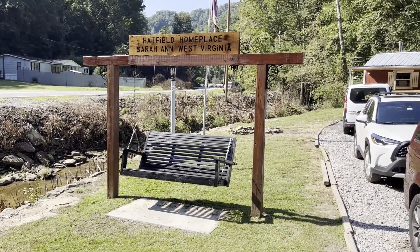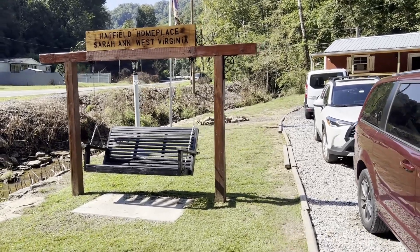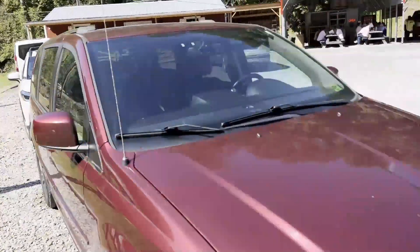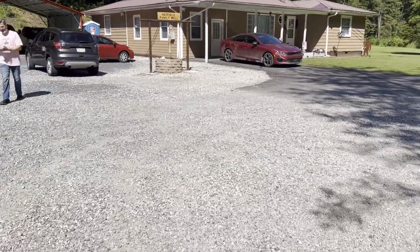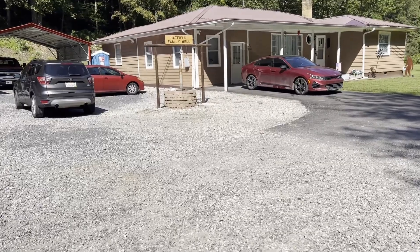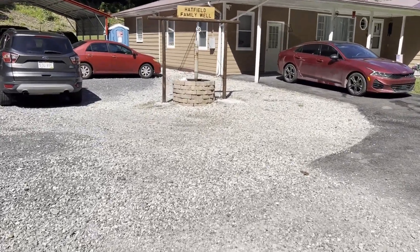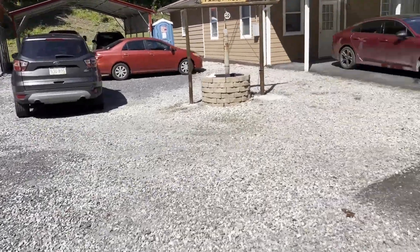Some other updates: we have the swing that was updated with a new sign on top. Unfortunately the first one they made cracked, so they had to make a second one — it's a lot thicker and a lot nicer, actually, so it looks really great. And of course we redid the well and got the signage on that.